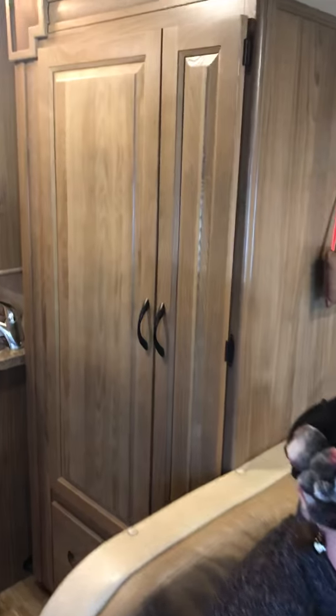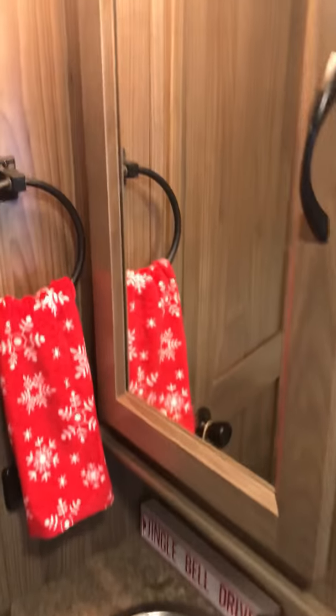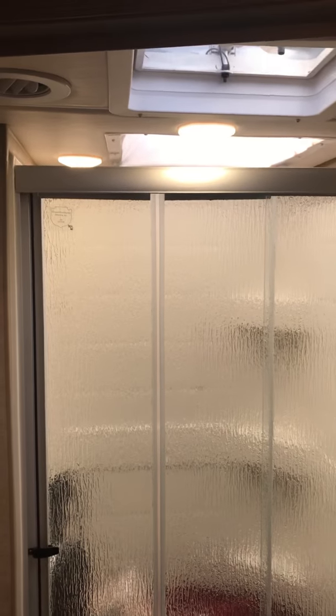There's a pantry for storing food and a closet. Storage for supplies, a medicine cabinet, and a sink outside the bathroom. Entering the bathroom, you'll see a full-size residential toilet and a full-size shower with a skylight and ventilation.